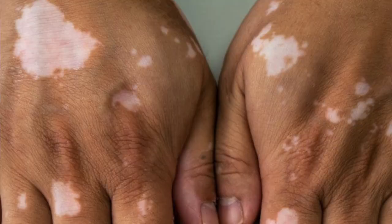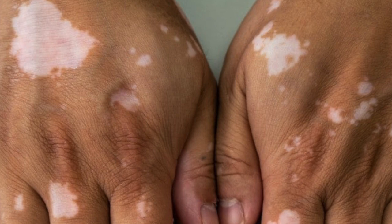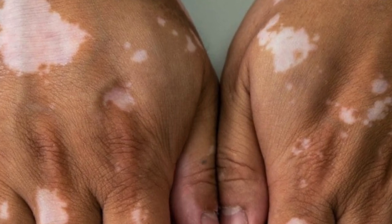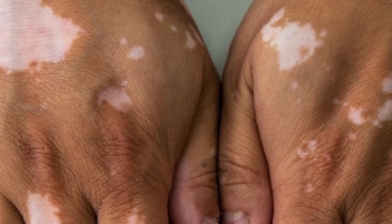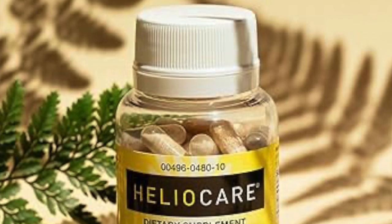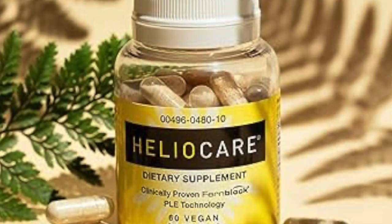One small study did show improvement in vitiligo, a condition characterized by unpigmented skin due to lack of melanin production. Fern pills appear to be safe enough, but claims of providing protection against sun damage are pretty shady.